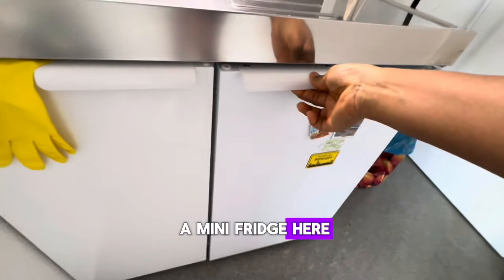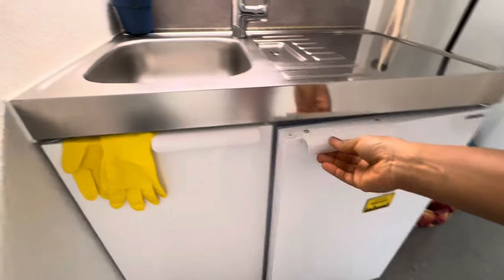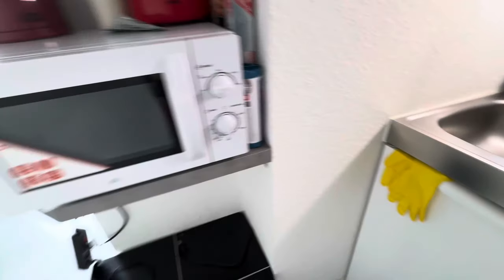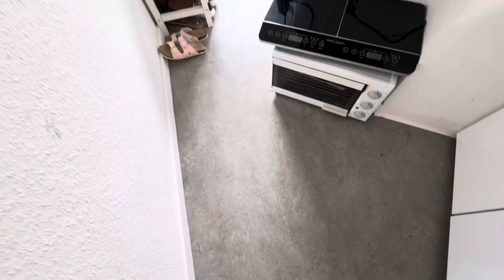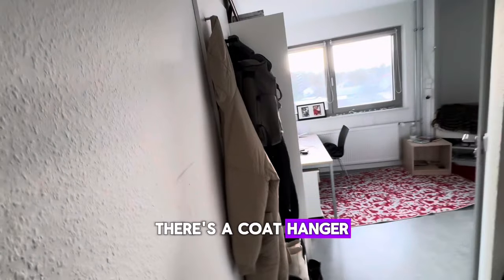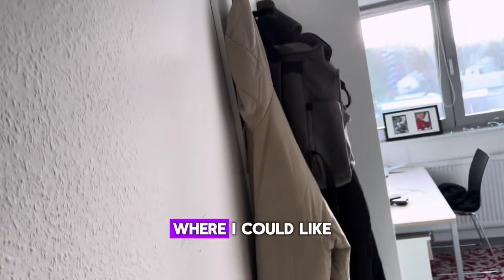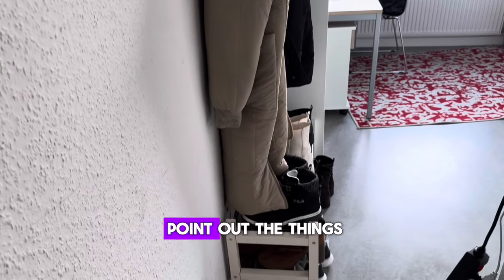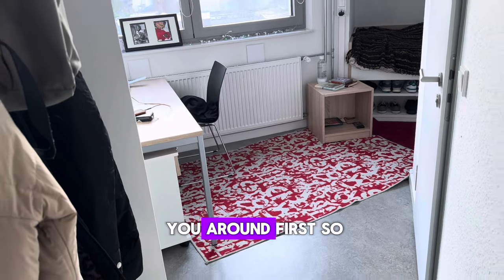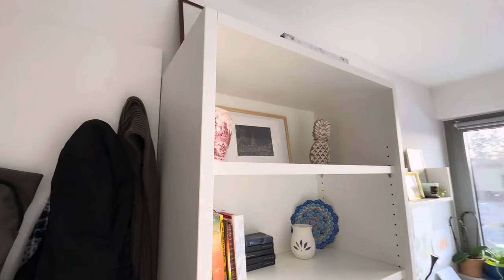There's a mini fridge here with a freezer and stuff like that. Over here it's like a mini pantry where I keep my pots and things. I love the color of the floor — it's really modern. There's a coat hanger over here as well. I'm going to point out the things that actually come with the apartment after I show you around first.